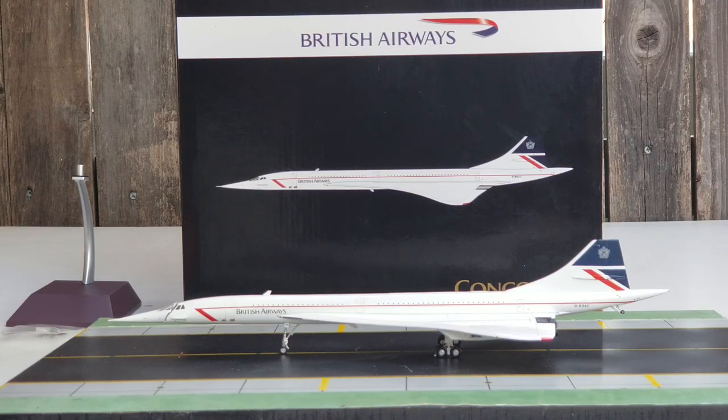The British Airways fleet of seven Concorde supersonic aircraft has since been dispersed for preservation at the following locations: Barbados (G-BOAE), Edinburgh Scotland (G-BOAA), Filton Bristol England (G-BOAF), Manchester England (G-BOAC — which is this aircraft here), New York (G-BOAD), and Seattle Washington (G-BOAG), with one Concorde bearing registration G-BOA remaining at Heathrow Airport in London, England.